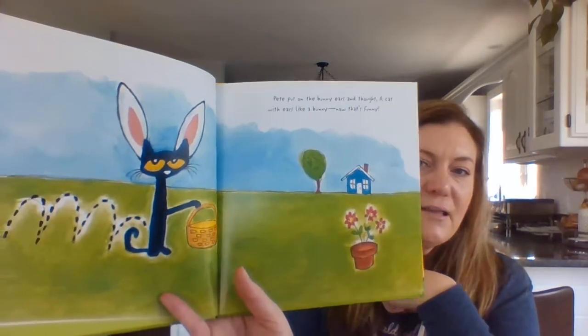Pete put on the bunny ears and thought, a cat with ears like a bunny. Now that's funny.